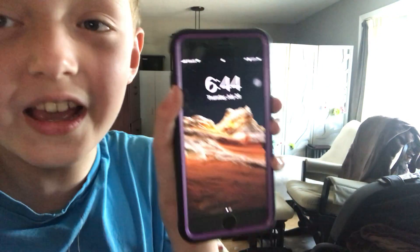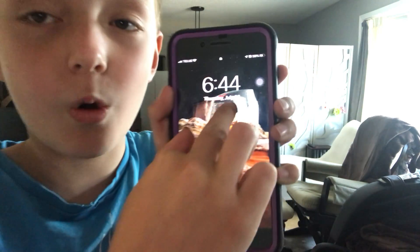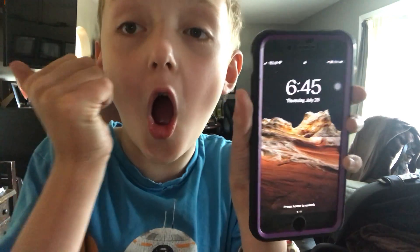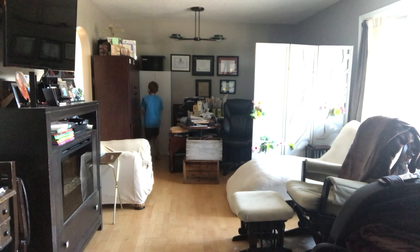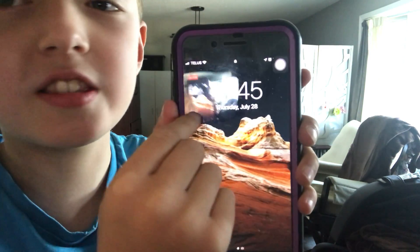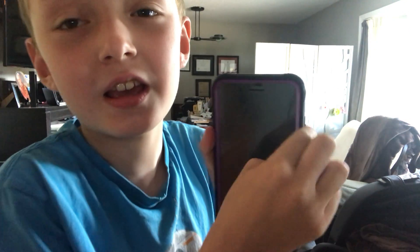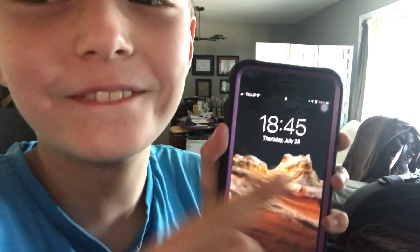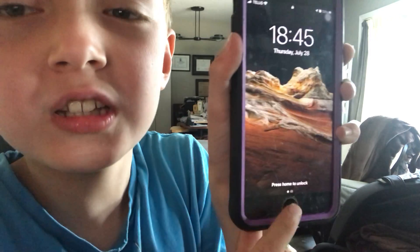Now look at this — it's now 6:44 once I change it. Now it comes to 6:8, 6.5, 2, 18:45 — that's how it works.